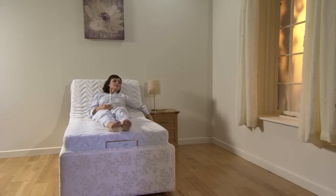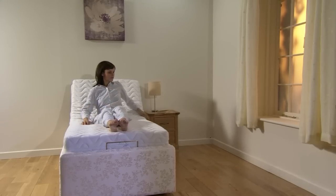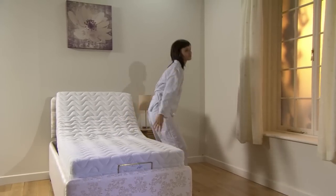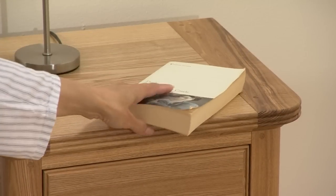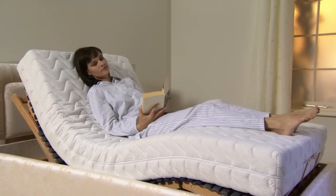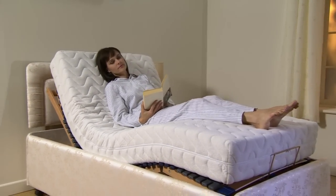With the head and foot of your adjustable bed raised, getting in and out of it is much easier — ideal if you have reduced mobility. This position is also ideal for relaxing, reading, or watching television in bed.